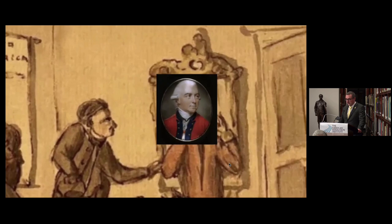Henry Clinton became Commander-in-Chief of the British Army in North America in 1778, after the resignation of General William Howe following the debacle at Saratoga and General John Burgoyne's defeat there. Clinton had been until then Howe's second in command.